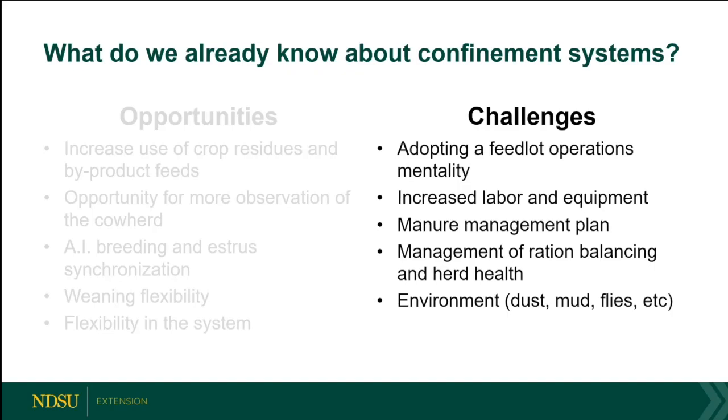Challenges: we've got to adopt a more feedlot mentality. As much as we're adapting the cows to this system, you have to adapt your mindset too — we're talking about increased labor and equipment, daily feeding, and potentially dealing with health issues. You're also going to need a manure management plan, which is both an opportunity and a challenge, figuring out how to value that manure on cropland.